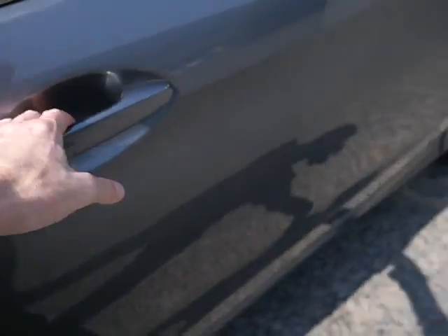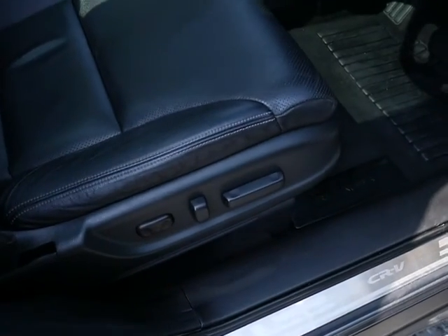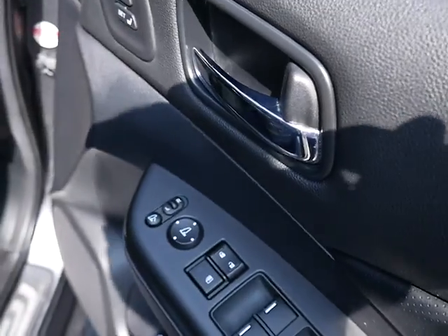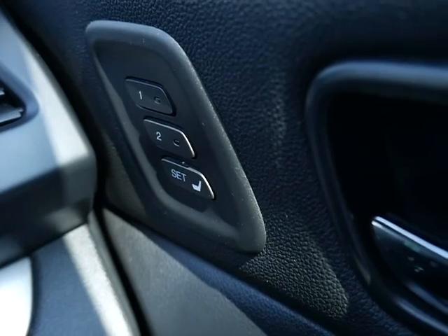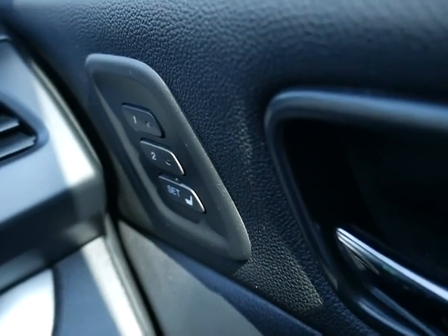Keyless entry — you just press the little button for unlocking and locking. Electric driver seats. And then you've got all your electric windows and your electric mirrors as well. If I just sit in the car, you also get memory seats — two settings for your memory seats.